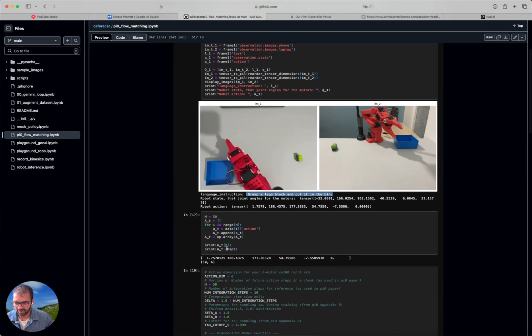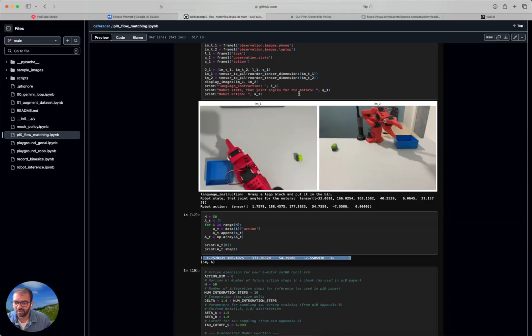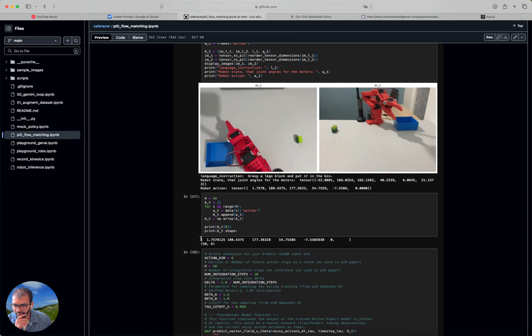The difference is that PI Zero doesn't generate a single action command for a single time step. When generating actions, it generates a chunk of 50 actions at 50 Hz frequency, basically generating 50 action steps. That's a neat trick because it not only compensates for latency but is quite useful in long-horizon tasks where you need smooth robotic movements. So the action output looks like 50 by 6 — in my case. In PI Zero, they actually use 18 dimensions for the actions, which are zero-padded accordingly.